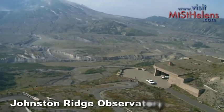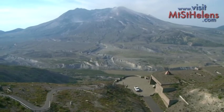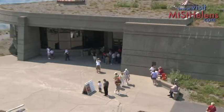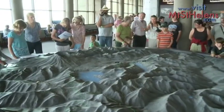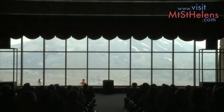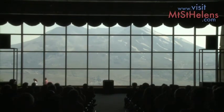The final destination on Highway 504 is the Johnston Ridge Observatory. It's here where the full force of the 1980 eruption was felt. The observatory, which was built right into the side of the ridge, provides a large model of the devastation, actual trees split by the blast, and an exciting movie sharing the extent of the eruption. As the film ends, the curtains raise and a spectacular view of Mount St. Helens is revealed behind the screen.